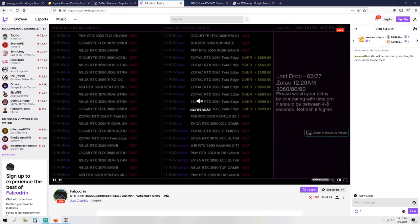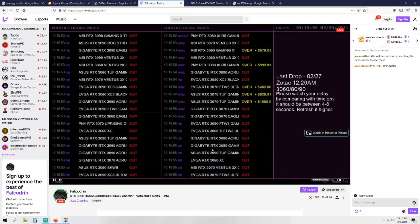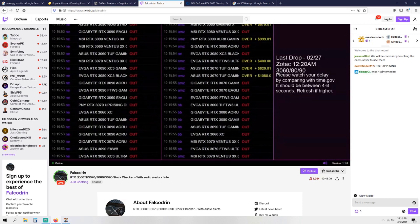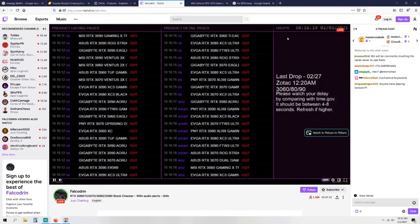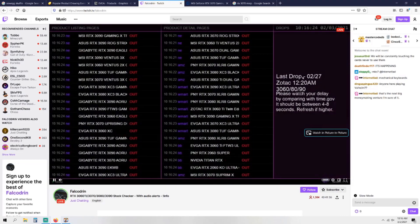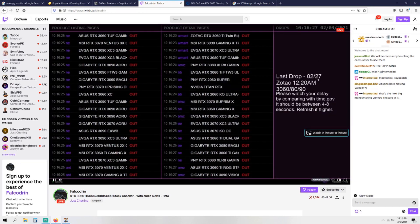The third way is Twitch, the streaming service. There's a page from a guy named Falkadrin — I'll leave a link to his Twitch page. It's basically a bot that tracks each site — Best Buy, Amazon, all that stuff. On the right-hand side it'll pop up when stock has dropped, and you can also read in the comments when stuff appears. I know it's kind of monotonous just sitting there letting this run, but it will notify you with an alert noise when stuff pops up, and they leave links on the side when it does.